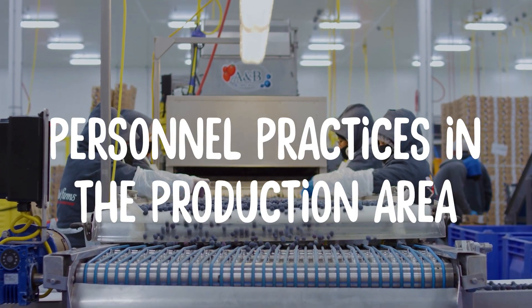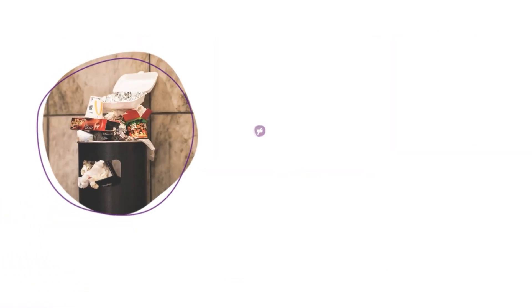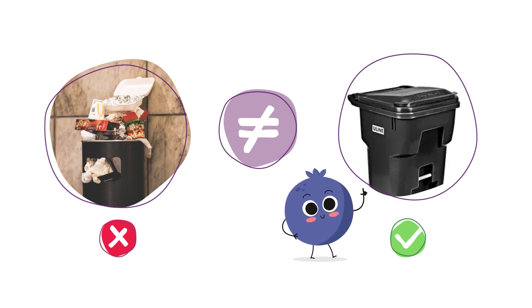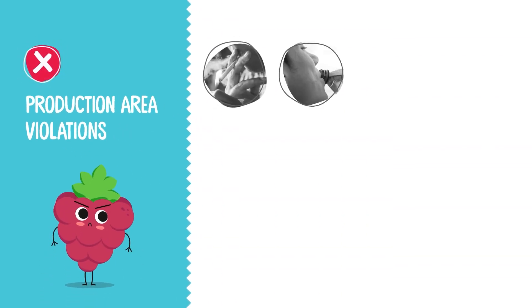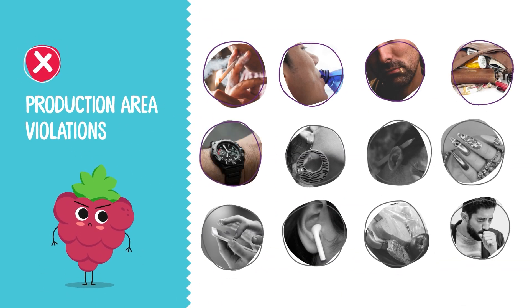Personnel practices in the production area. Keeping the environment in a clean condition will help keep our workplace safe. Place all trash in designated bins and clean up spills in a timely manner. Do not allow trash to build up in any areas as it provides conditions for bacteria to grow. No smoking is allowed — that includes e-cigarettes. No eating, drinking, chewing gum, or tobacco. Tasting or eating fruit for packing or processing is strictly prohibited.